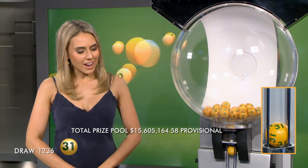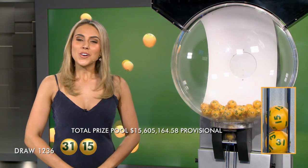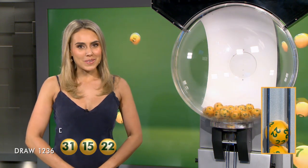And the first numbers you'll need tonight are number 31 and 15. The total Division 1 prize pool, if won, is $10 million. And to win tonight's Division 1 prize, you'll need to match all seven winning numbers.